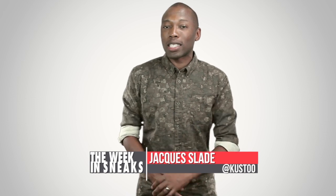Blake Griffin, finely tuned plastic, shoes that hug your feet, and much, much more. I am your host Jacques Slade, and this is The Week in Sneaks.